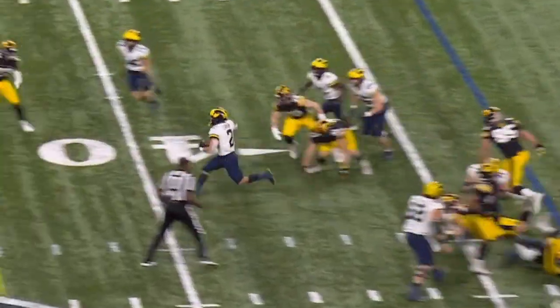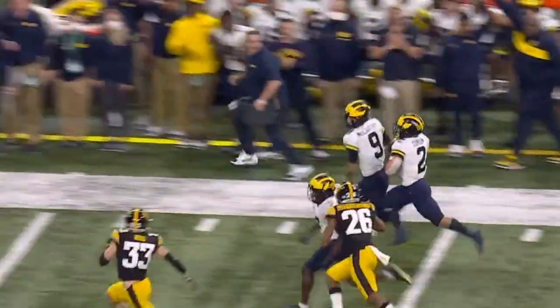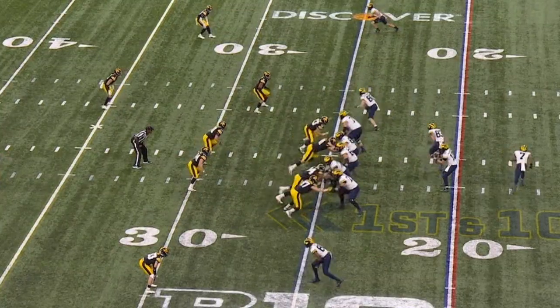Blake Corum makes the great cut. You've also got to notice the downfield effort by Sanristil and the quarterback J.J. McCarthy — it's off the charts. Great helmet sticker blocks all over the place on that one.